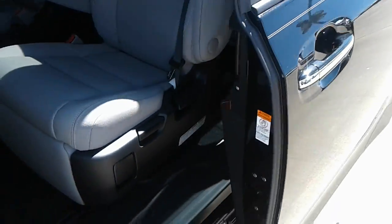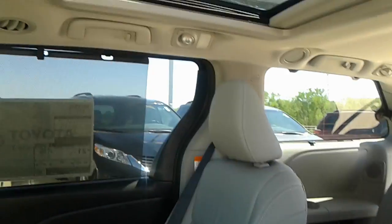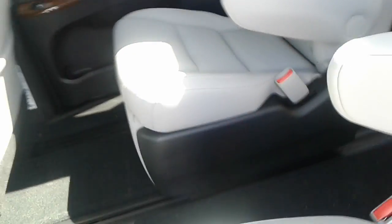Obviously we've got the power sliding doors, beautiful captain's chairs in the ash grey leather. As you can see, there's a double roof, moon roof at the back here. And then you've got the 16.4 inch DVD. You can see the back seats and everything there — absolutely beautiful inside.